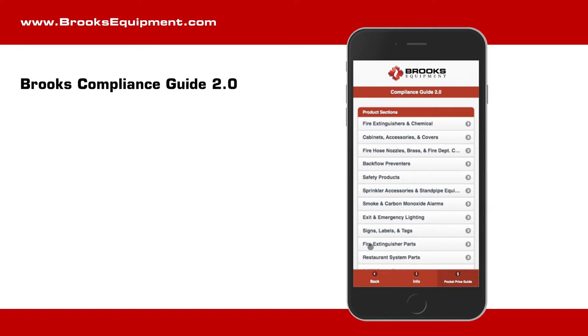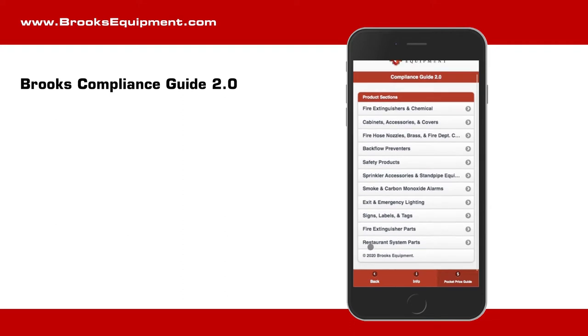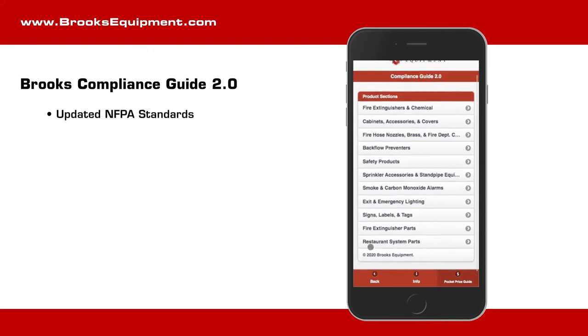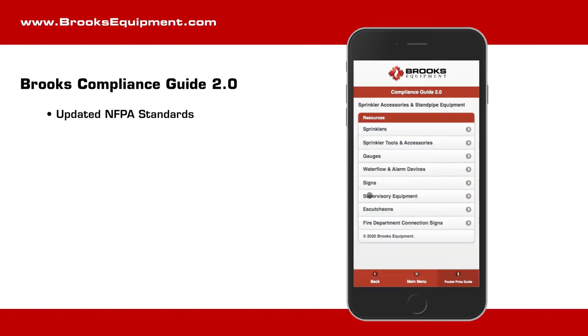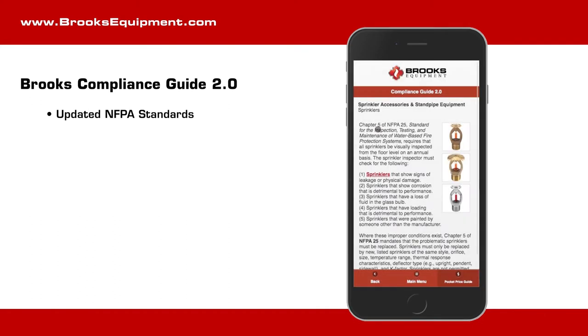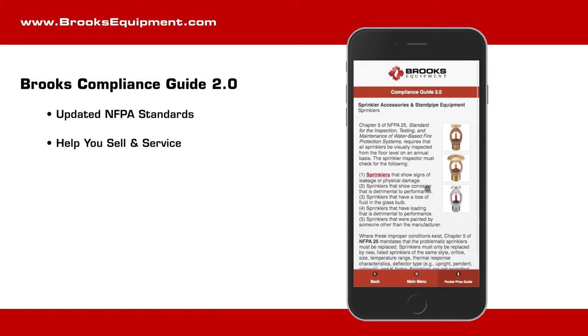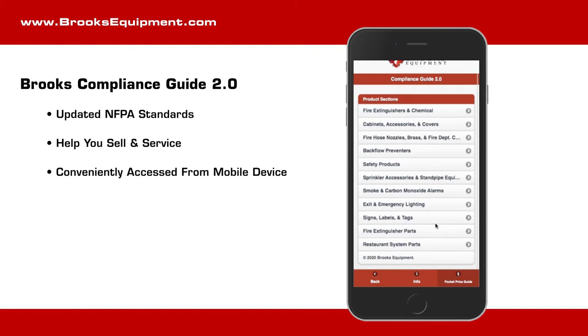Welcome to the Brooks Compliance Guide 2.0. This resource has been updated to reflect the most recent NFPA standards and has a better connection to specific products often used. Our team at Brooks has brought you this new and improved way to access the content you need to help you sell and service your customers. By investing in technology, we are giving you the information you need where you need it — in the palm of your hand.